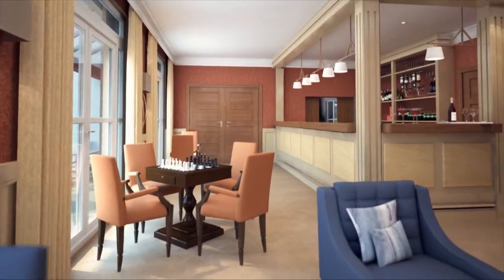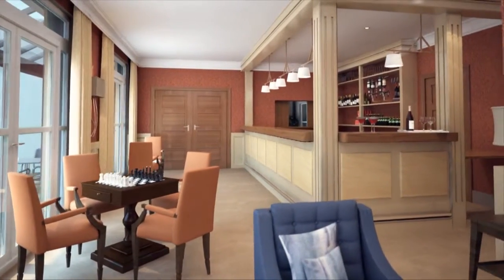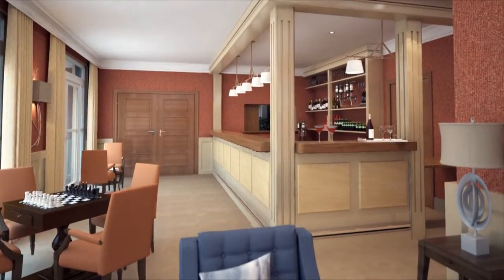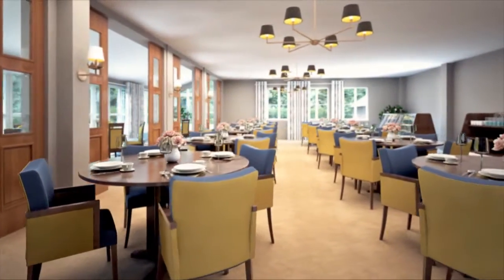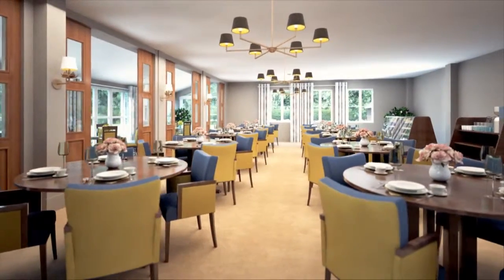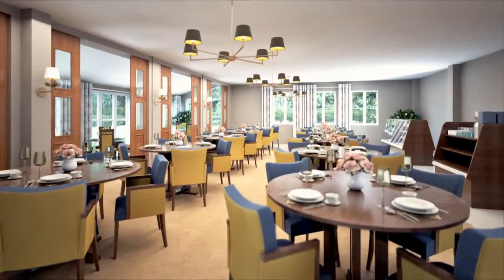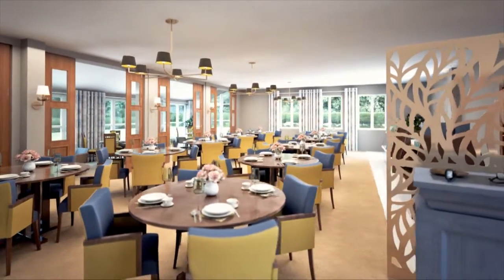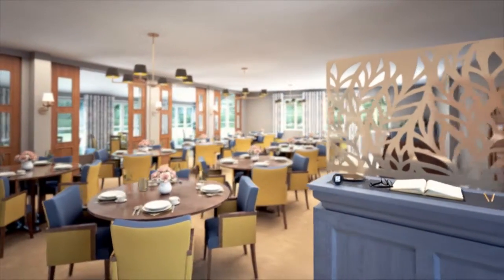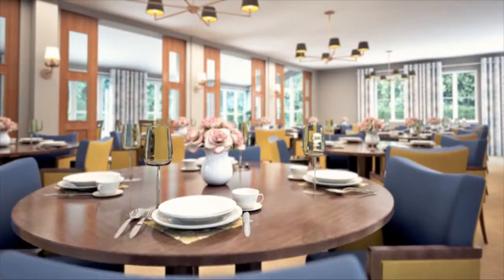From the comfortable terrace bar and veranda to the library, reading room and village shop. There's also a spacious restaurant ready to host village functions, everything from Christmas lunches to dinner dances. It's the perfect place to bring family and friends instead of cooking in your own home, or you could make use of the smaller private dining room for a more intimate, quiet occasion.